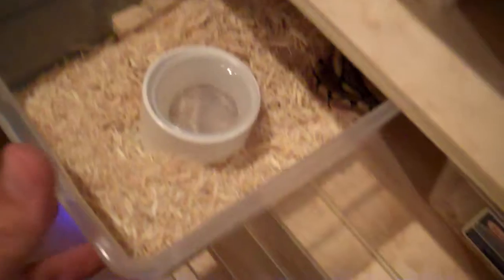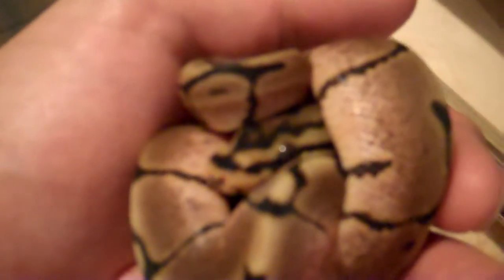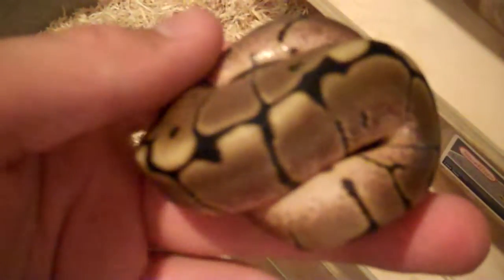We'll start here with my spider. I haven't gotten these guys fixed yet. Here's the spider — really nice looking. Real nice blushing on top and my sides. Look how bright that is. Nice pattern too.